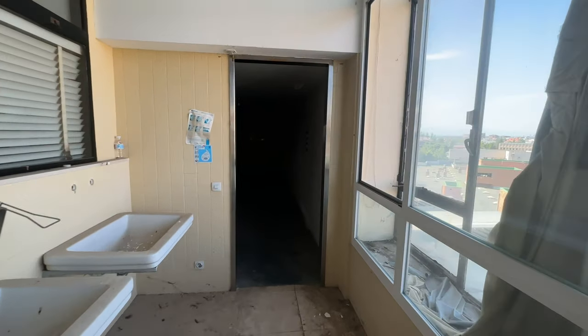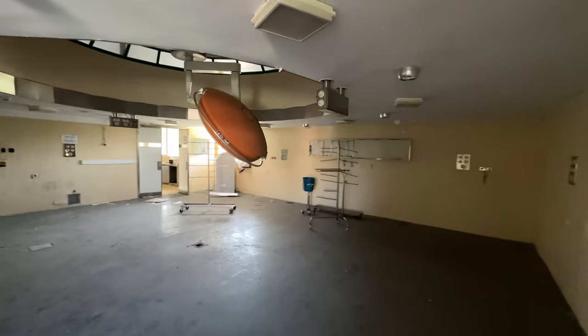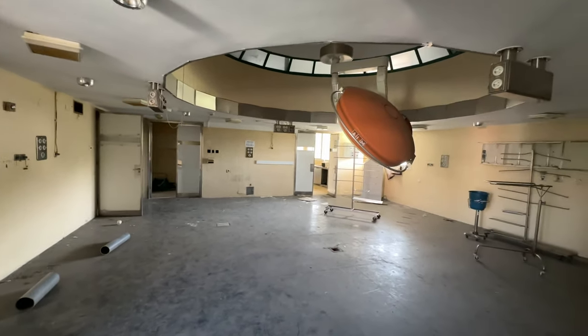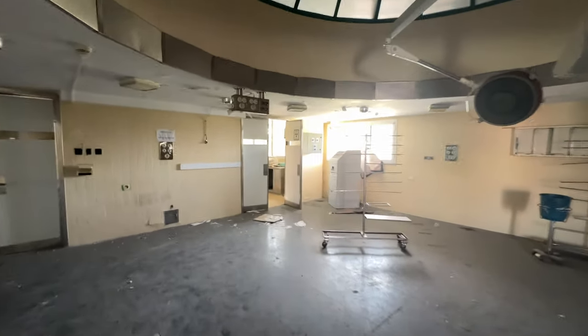Hi everyone and welcome back to the channel. Today we're here at an abandoned hospital in Madrid. I'm not going to show you the whole hospital because some of it is pretty much empty, like this room, so I'm just going to skip to the good bits. Let's go.